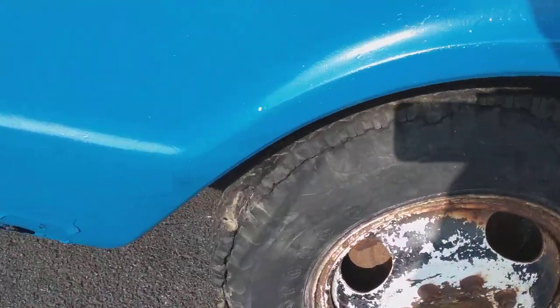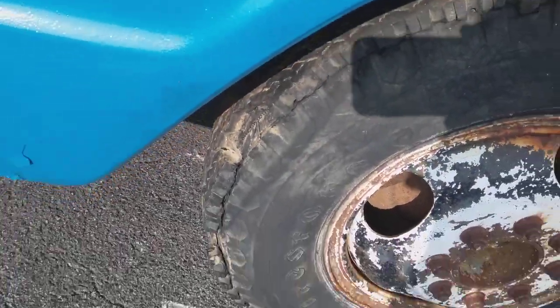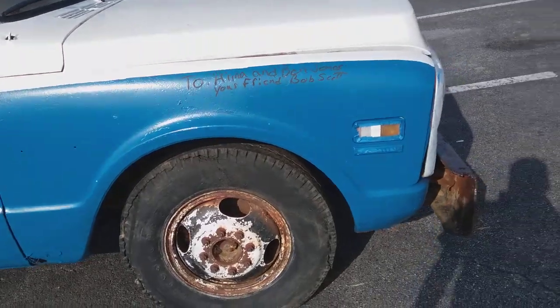Oh my. Pretty sad shape, but I'd take it.